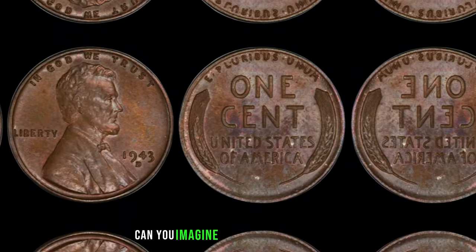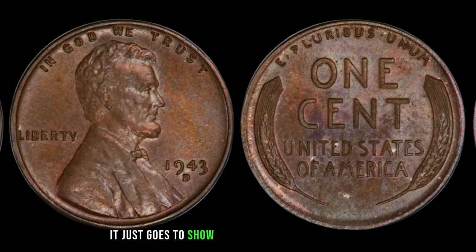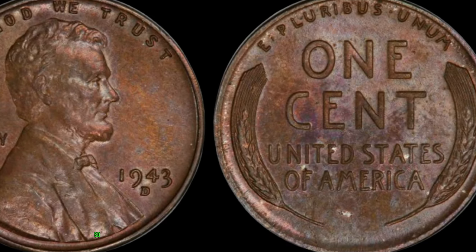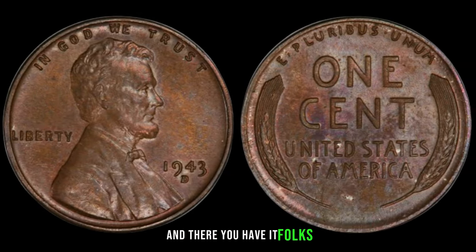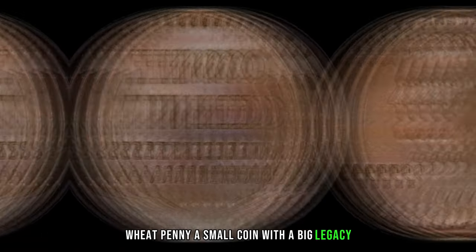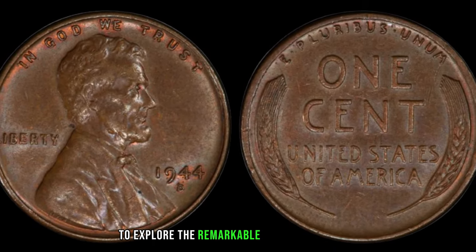Can you imagine? A penny worth millions. It just goes to show that treasures can be found in the most unexpected places. So next time you come across a handful of loose change, take a closer look — you might just be holding a piece of history. And there you have it, folks: the extraordinary story of the 1943 D wheat penny, a small coin with a big legacy.